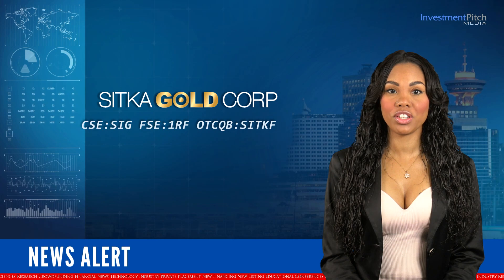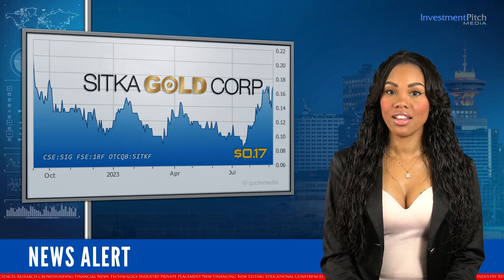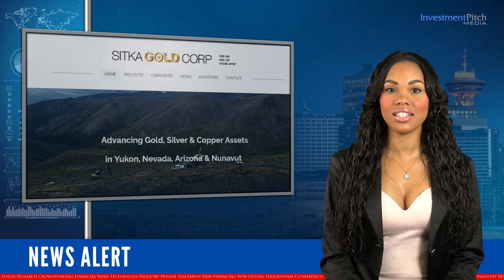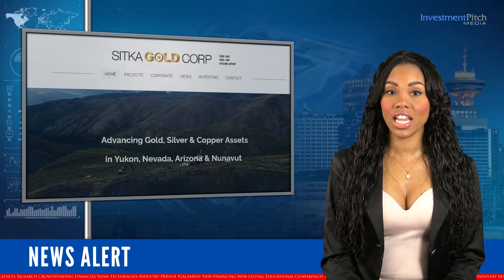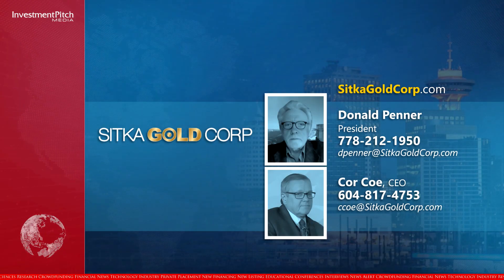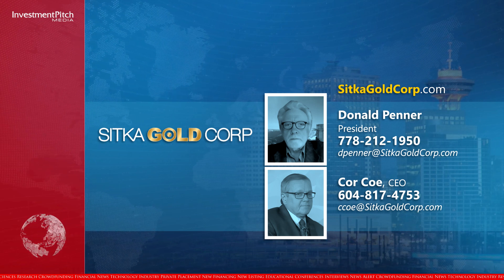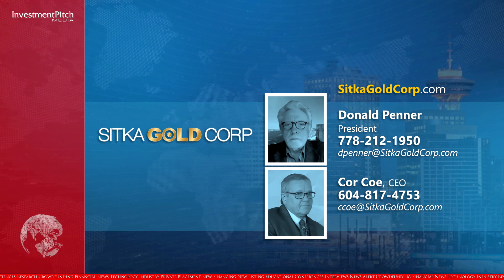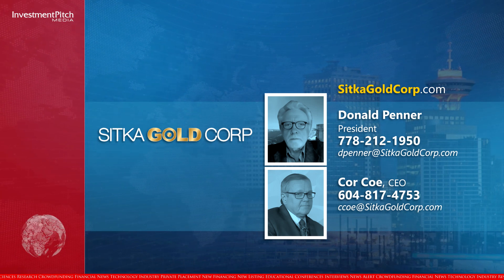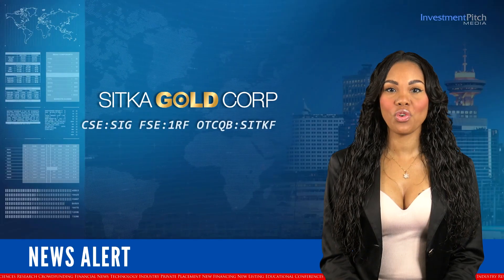The company is well-funded with its shares currently trading at $0.17. For more information about the company's projects in the Yukon, Arizona, Nunavut and Nevada, please visit the company's website at sitkagoldcorp.com. Contact Donald Penner, President, at 778-212-1950 or by email at dpenner@sitkagoldcorp.com, or Corco CEO at 604-817-4753 or by email at cco@sitkagoldcorp.com. I'm Katrina Cotton for Investment Pitch Media.